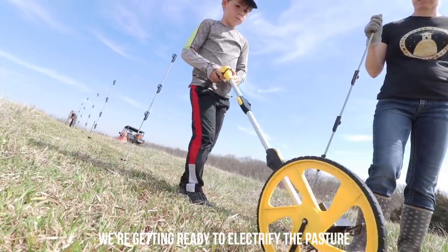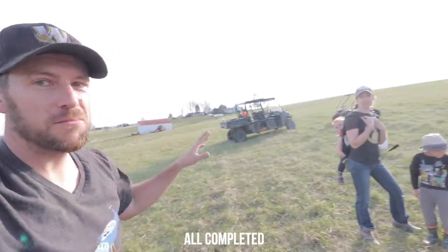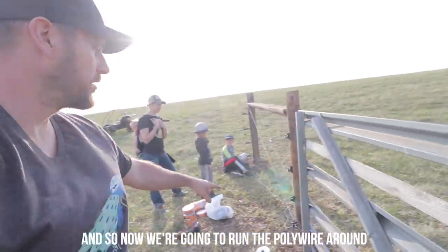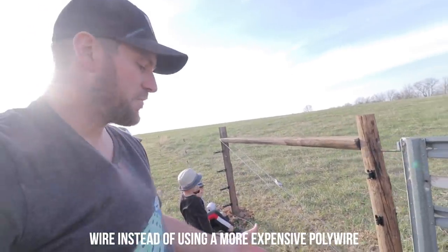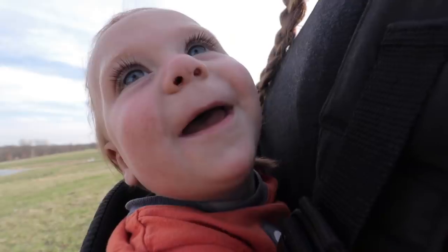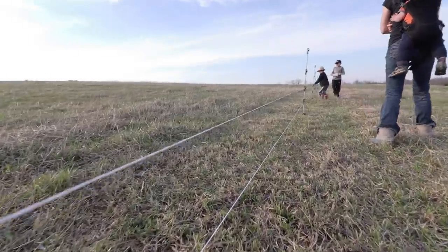We've gotten all of the corner posts and the couple of gates in here completed — it's about two acres of area. Now we're going to run some polywire around. Some people might wonder why we're not just using wire instead of the more expensive polywire. We think for a couple of reasons: one, it will be more visible to both us and the animals in here, and two, it'll be simpler to run through all this equipment.